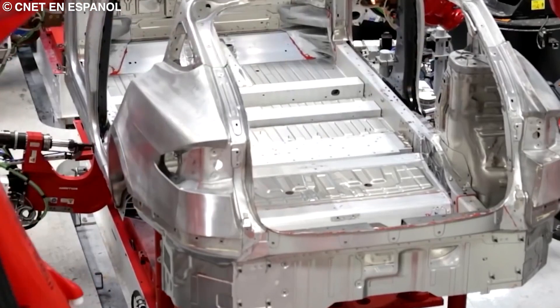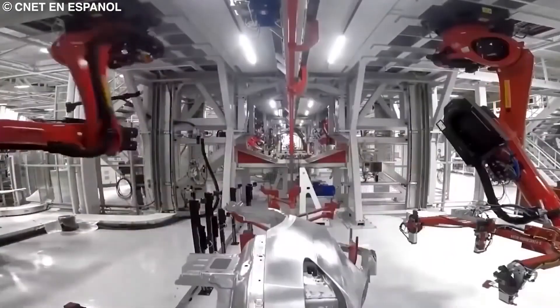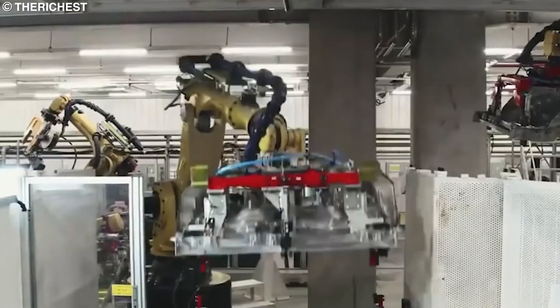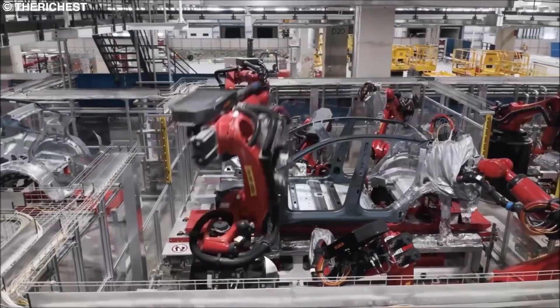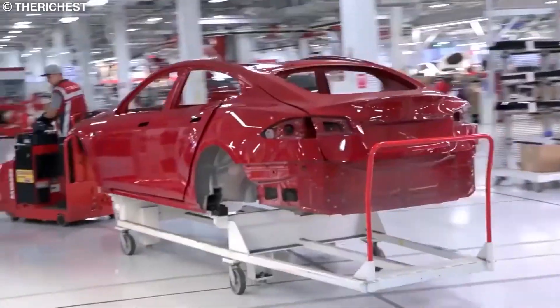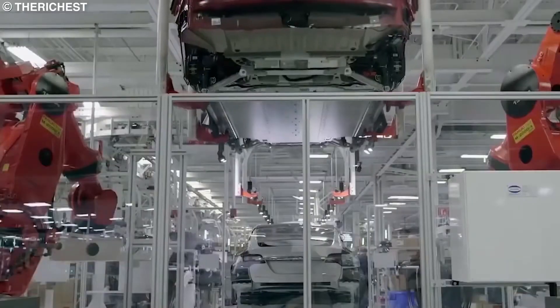Using the gigapress has revolutionized the automobile manufacturing process by doing away with the age-old tradition of casting smaller components that are later put together. With the gigapress, car manufacturers can now enjoy faster, more precise, and more efficient processes, just as Tesla has been. Currently, Tesla only has to deal with three chassis parts of the car — the front structure, the rear structure, and the car bed — ultimately making the production of Tesla cars the cheapest in the electric car manufacturing sector.